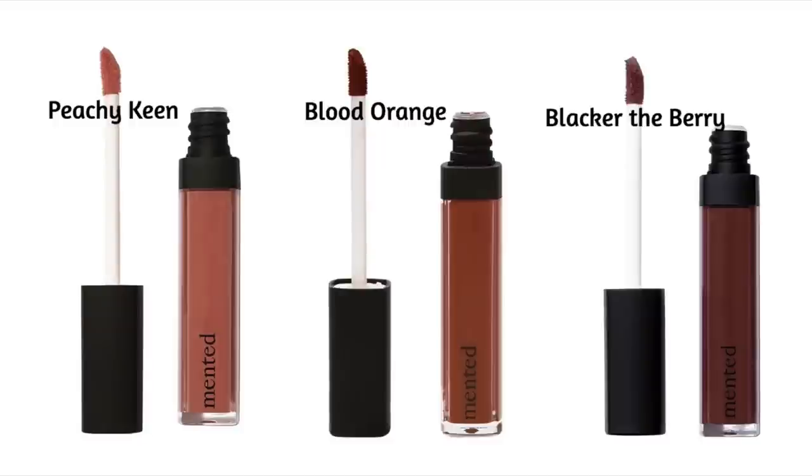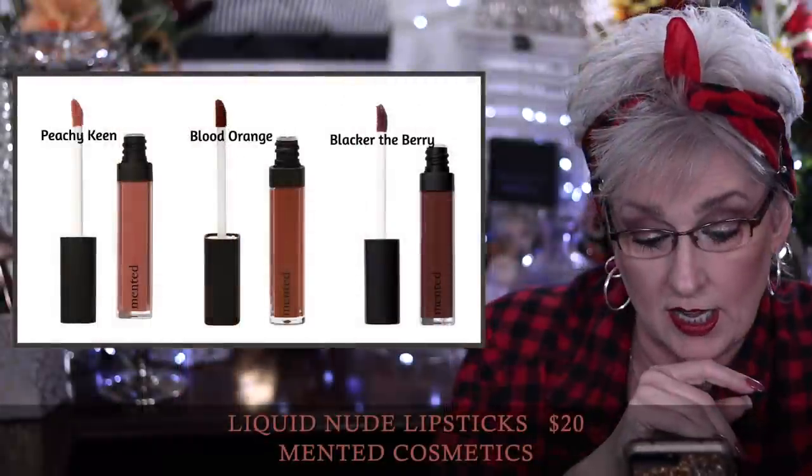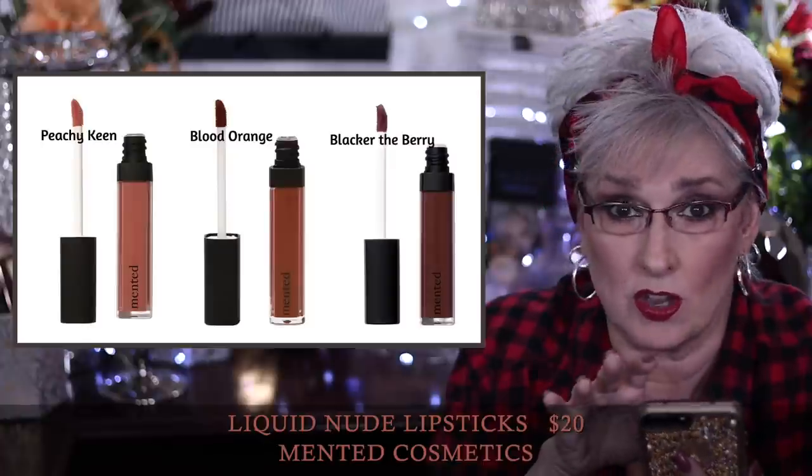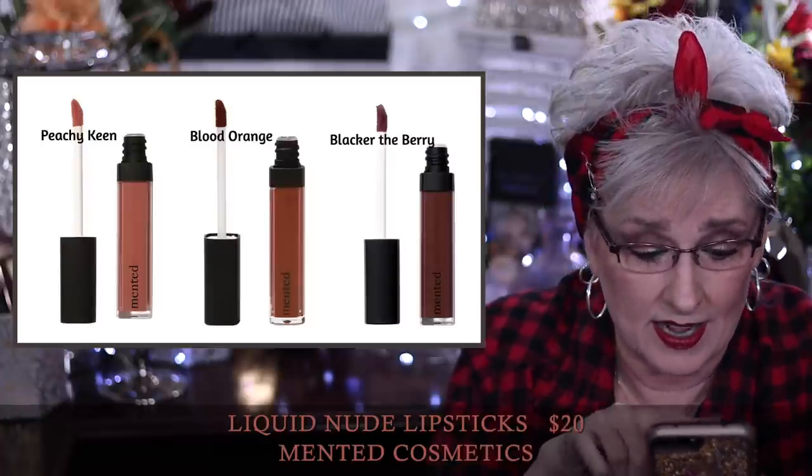In customization five we have seven choices, and only annual members get to choose here. If you're not an annual member, FabFitFun is going to make the choice for you. The choices include the Minted liquid lipsticks — you can choose one of three colors: Peachy Keen, Blood Orange, or Blacker the Berry. They retail for $20 and this is only for US and Canada.